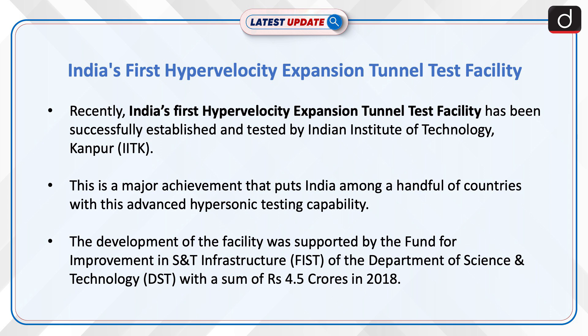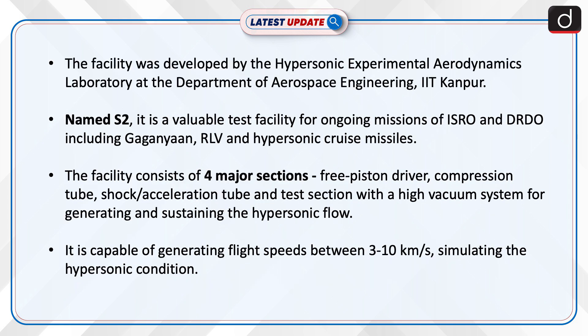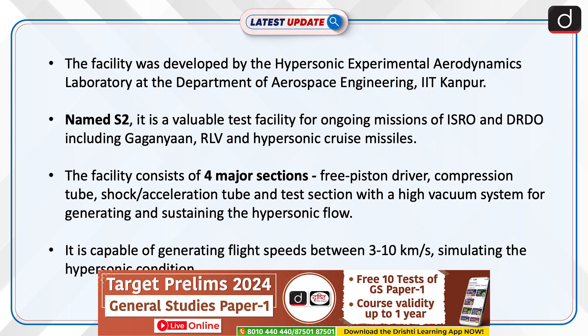The development of the facility was supported by the Fund for Improvement in S&T Infrastructure of the Department of Science and Technology with a sum of Rs 4.5 crores in 2018. The facility was developed by the Hypersonic Experimental Aerodynamics Laboratory at the Department of Aerospace Engineering, IIT Kanpur.